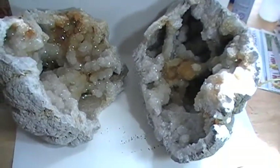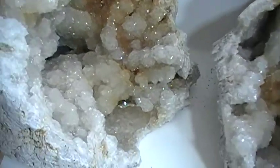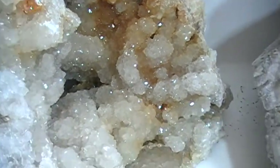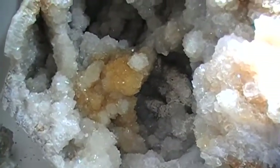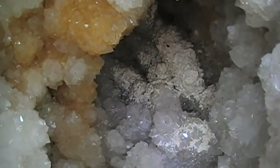This huge Keokuk geode was collected from a tributary to the Des Moines River. There are little gemmy crystals inside. There's the other half. There's my calcite coating on the cords down there.